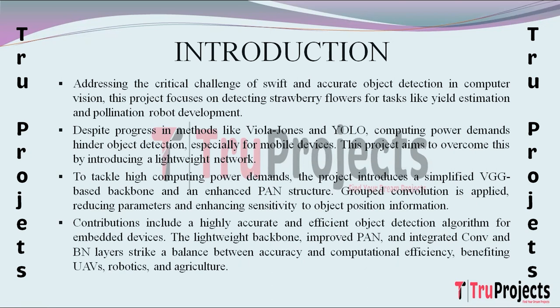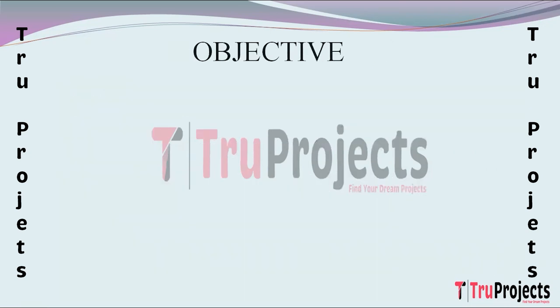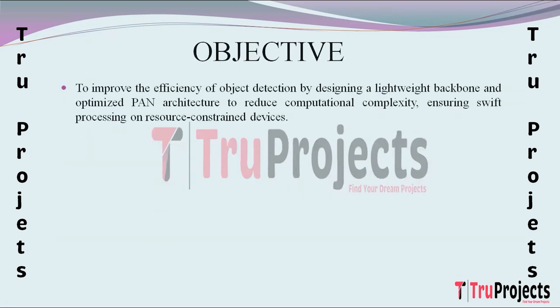The primary objective of the project is to enhance the efficiency of object detection. This involves designing a lightweight backbone and optimizing the path aggregation network architecture. The focus is on reducing computational complexity to enable swift processing on devices with limited resources, ensuring the algorithm's viability in resource-constrained environments.